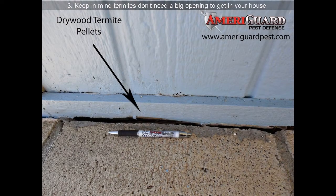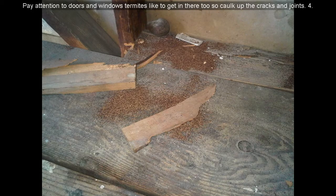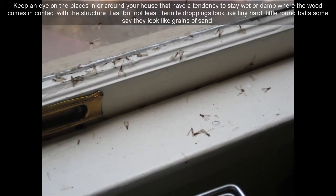Keep in mind termites don't need a big opening to get in your house — a crack the size of the edge of a penny or less could be enough to let them in. So seal all the cracks that may be used to gain entry, such as cracks in the foundation or utility openings. Pay attention to doors and windows — those termites like to get in there too, so caulk up the cracks and joints. Also keep an eye on places in or around your house that have a tendency to stay wet or damp where wood comes in contact with the structure.